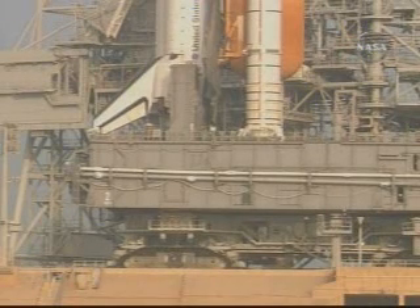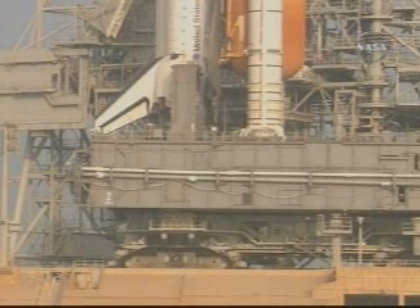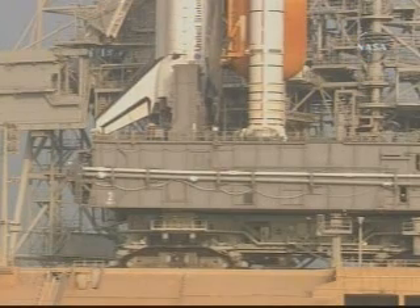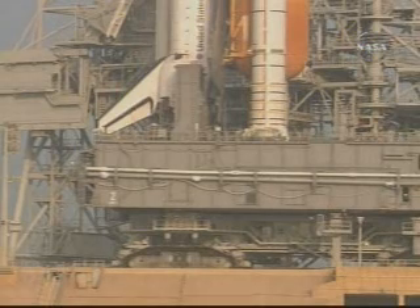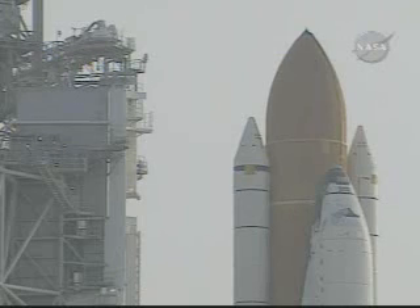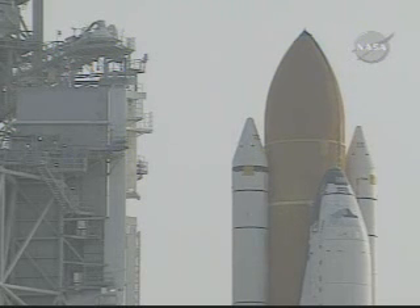This is Mission Control Houston. This is the third of the three clips we have from that transport activity this morning. In this view you can see that mobile crawler transporter moving ever so slowly as it was moving that vehicle into place, as it continued processing in preparation for its launch later in August.